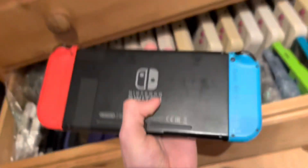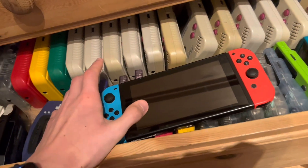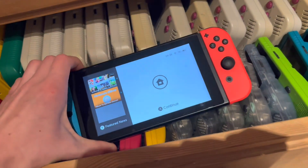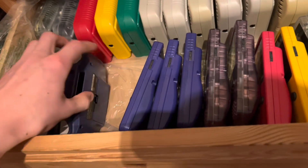This is a Switch — first gen. I actually have ordered some Game and Watches, just waiting to receive them. This Switch I bought yesterday for resale, of course.